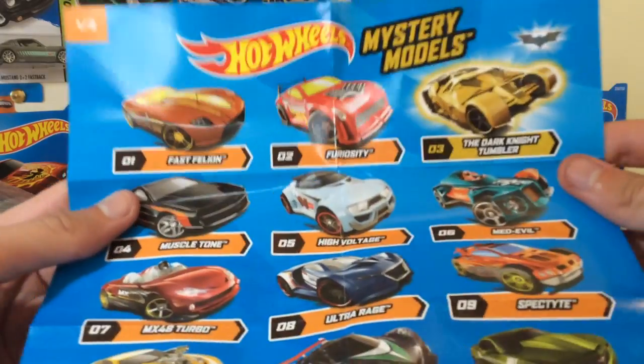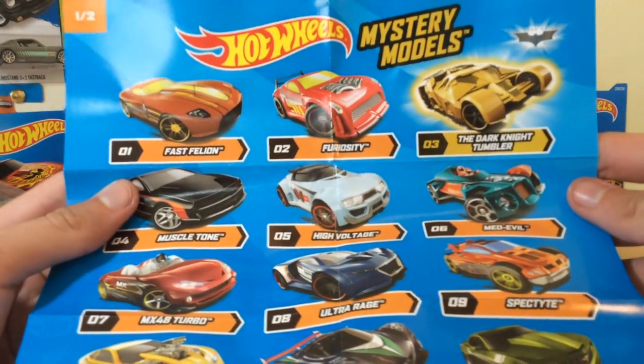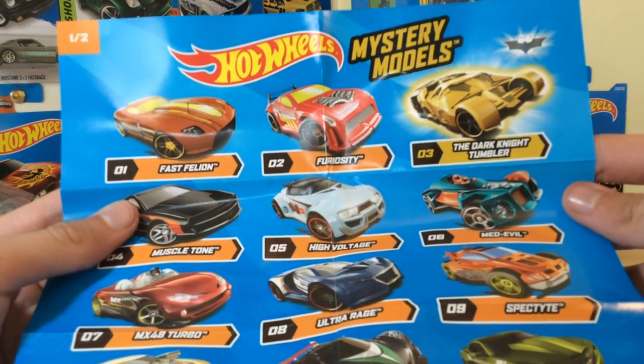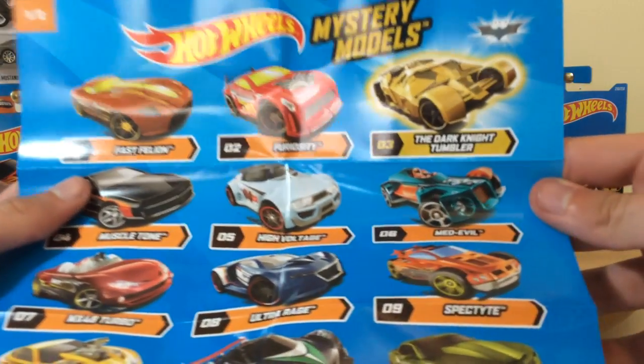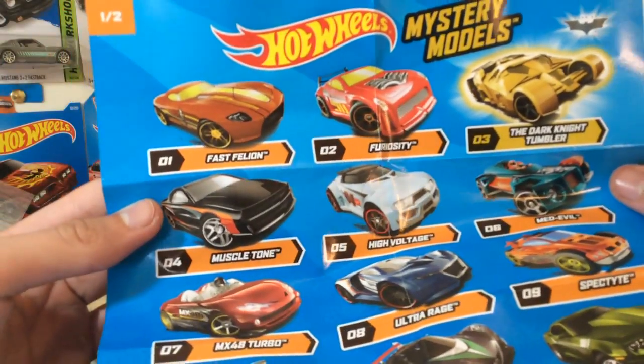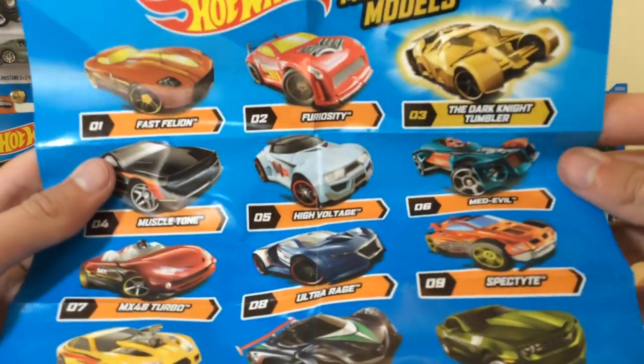Here is the list of cars in the series if you want to know. We've got Fast Feline, Furiosity which is the tuned Furiosity — not many releases for that by the way — the Dark Knight Tumbler, Muscle Tone which is in a very nice sharp colour, High Voltage, Medieval, MX48 Turbo, Ultra Rage, Spec Type, Overboard 454, Mazda Furai which is definitely the most popular in the set, and then the Copo Camaro from 2013.